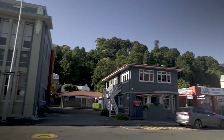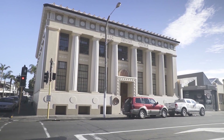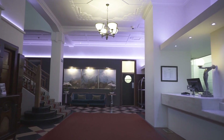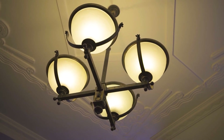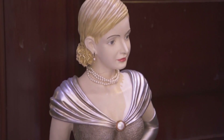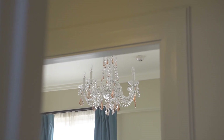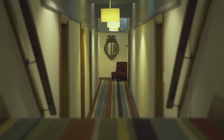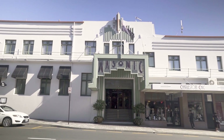For my first look at Napier's classic jazz era buildings, I need not look further than our hotel. The Art Deco Masonic Hotel is at the heart of Napier's central business district. First opened in 1863, the original hotel was destroyed in a massive 1931 earthquake. The new structure rose a year later, built in the decade's Art Deco style — still preserved here with its classic symmetrical structure and its brick and green color palette.